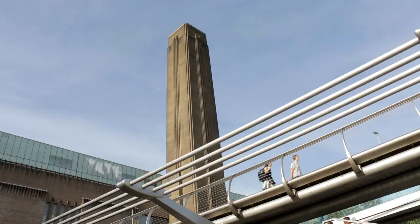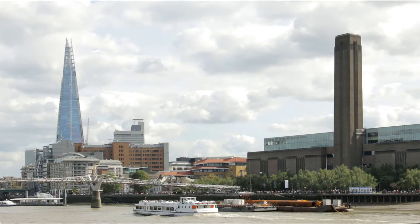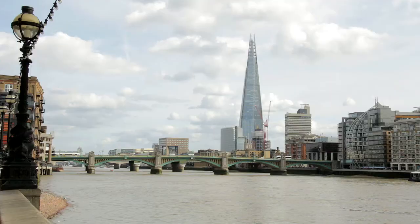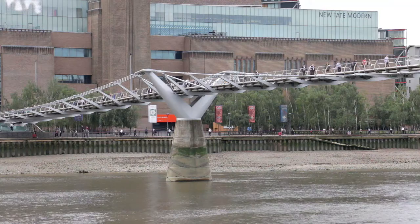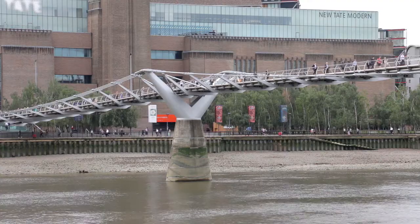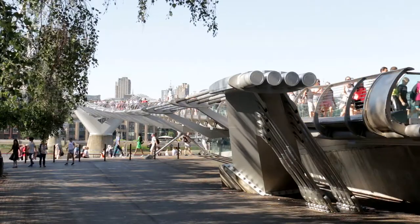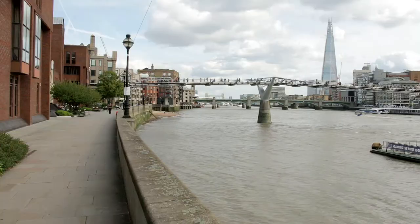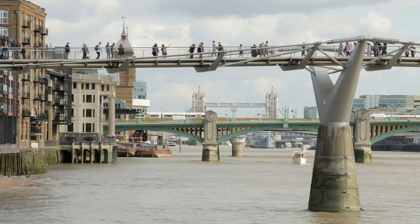After the bridges, the former Bankside Power Station, with its tall brick chimney, features on the right bank. Now the Tate Modern, it is an extremely popular and free art gallery. Beyond it, the unmissable 92-storey-high Shard becomes increasingly prominent. The pedestrian Millennium Bridge, the first new bridge across the River Thames in London for more than a hundred years, was closed a few hours after first opening because structural problems resulted in a severe wobble. Since then, it's been known as the Wibbly Wobbly Bridge.